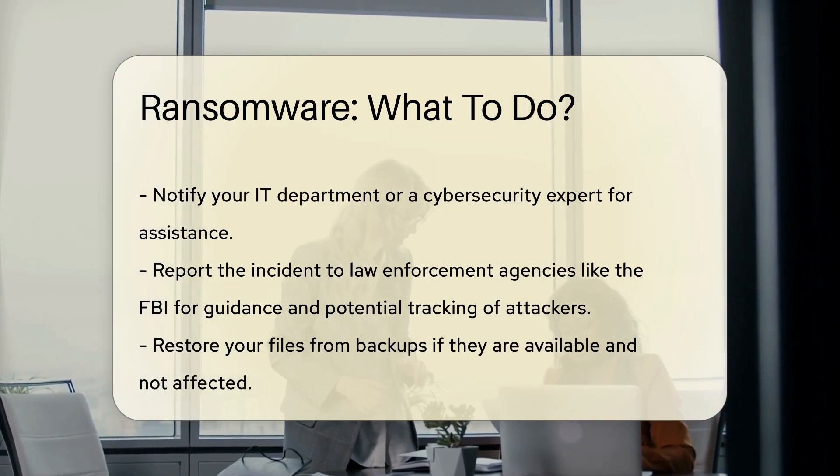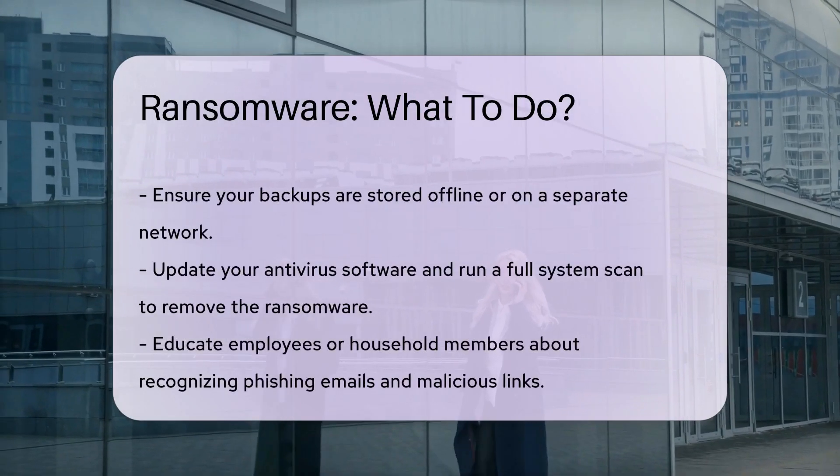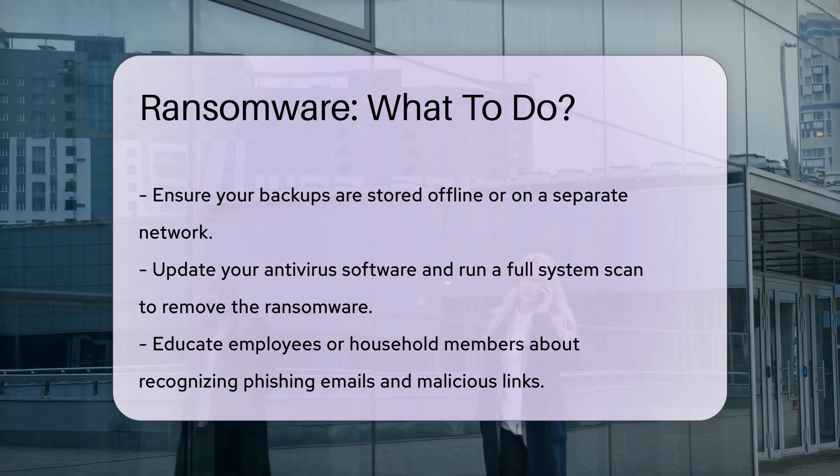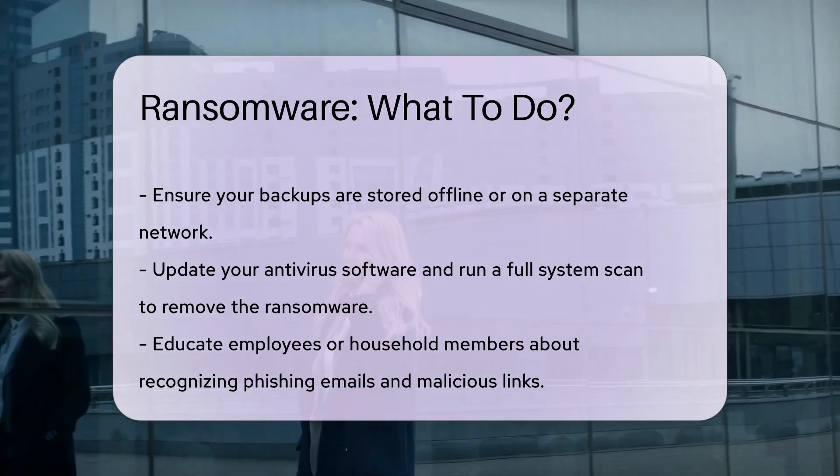Restore your files from backups if they are available and not affected. Ensure your backups are stored offline or on a separate network. Update your antivirus software and run a full system scan to remove the ransomware.